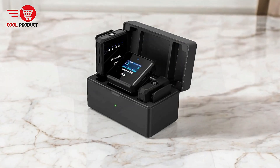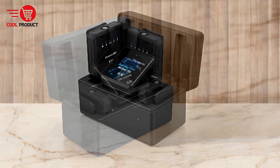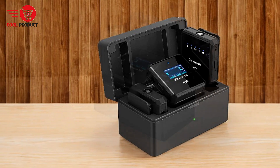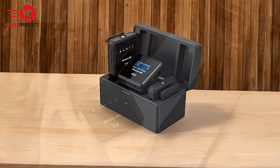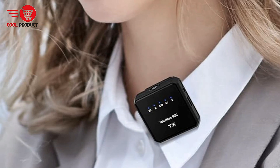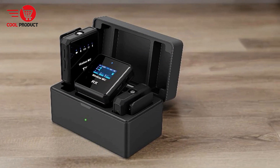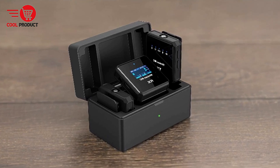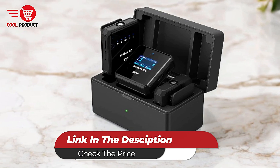Unique features include Bluetooth accompaniment, allowing users to connect a phone for background music during recording, and Dodge Mode, which automatically adjusts background music volume based on speaking, enhancing live broadcast quality. Cons: limited battery life for individual components. While the overall battery life is impressive, the individual transmitters and receiver have shorter operational times compared to the charging case's total capacity. Users may need to plan for recharging during extended sessions. The VJZFA DX-06 offers high-quality features from professional-grade sound to user-friendly setup, but potential buyers should weigh the pros against the cons, particularly regarding battery life, additional features, and overall cost.